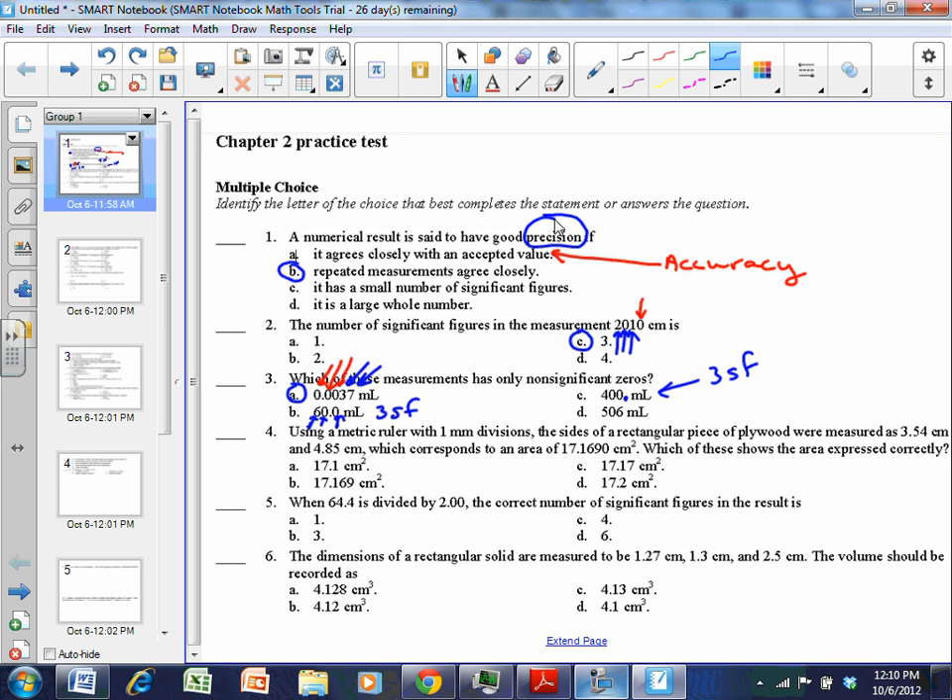And in 506, the zero is between two significant figures, so there are three sig figs. So the best answer for number three is A.